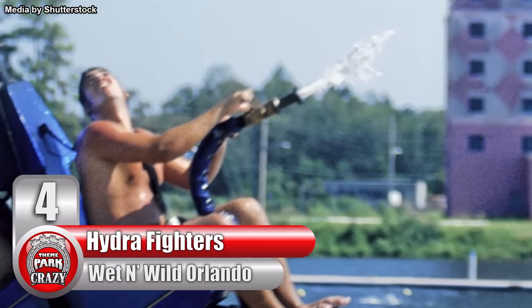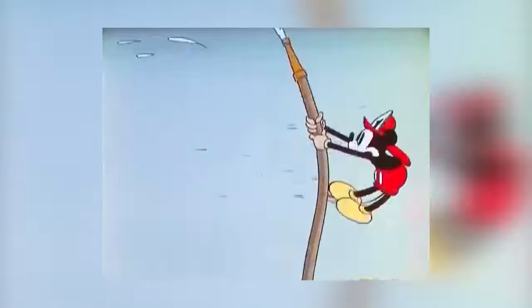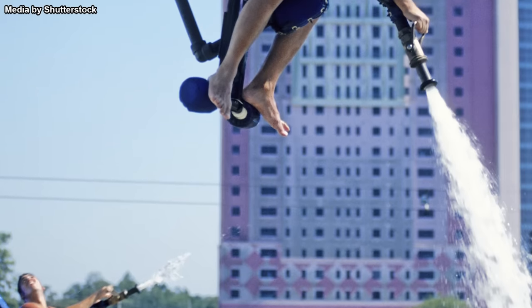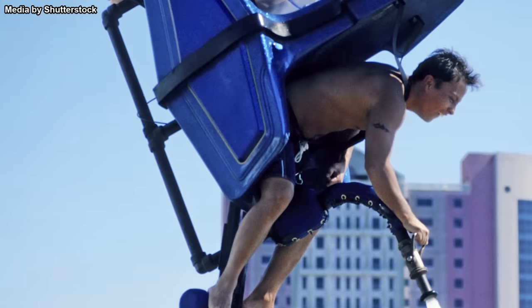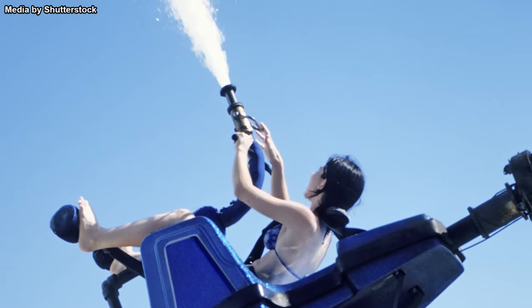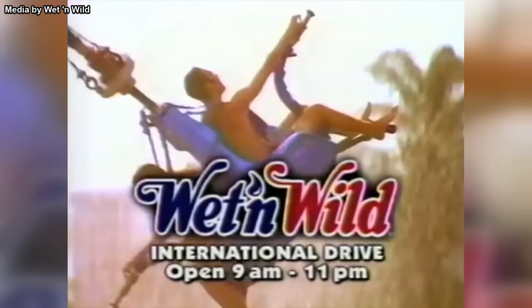Number 4, Hydra Fighters at Florida's Wet 'n Wild Orlando. You know how in cartoons the force of a strong hose often sends people rocketing into the air? Picture that as the concept for an amusement ride. On this suspended thrill ride, two riders at a time sit back to back. Each one controls a hose that shoots out a high-pressure water stream. The idea was to create a co-op thrill ride where riders would work together to swing their gondola back and forth with the pressure from each hose, swinging as high as possible.